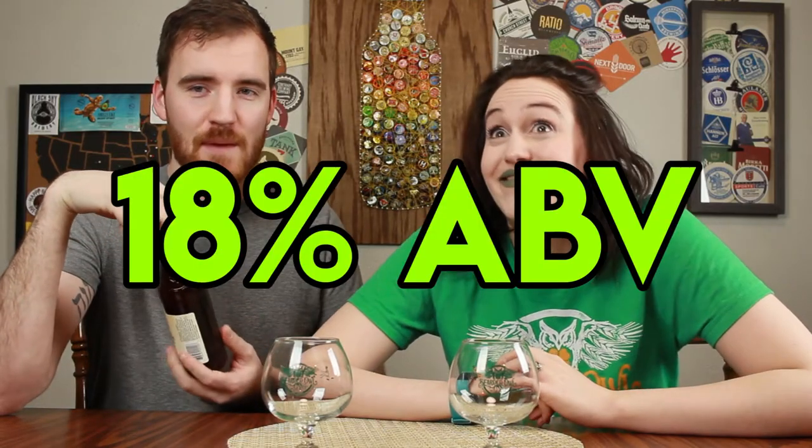Due to the fact that maybe some of our previous videos have gotten a little out of hand — because we were wasted — we're gonna tag team this one. It is 18% ABV.